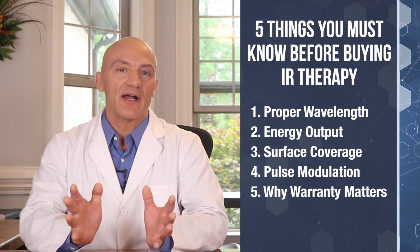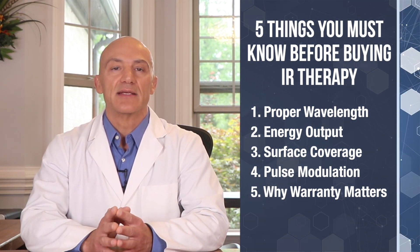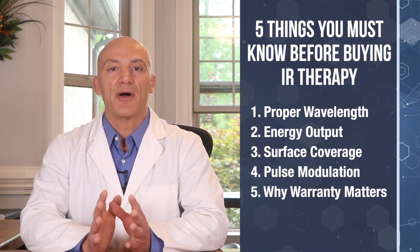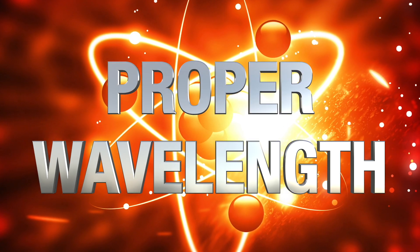Today I'm going to share with you five things you need to know before buying an infrared light therapy device. We'll cover proper wavelength, energy output, surface coverage, pulse modulation, and why warranty matters.